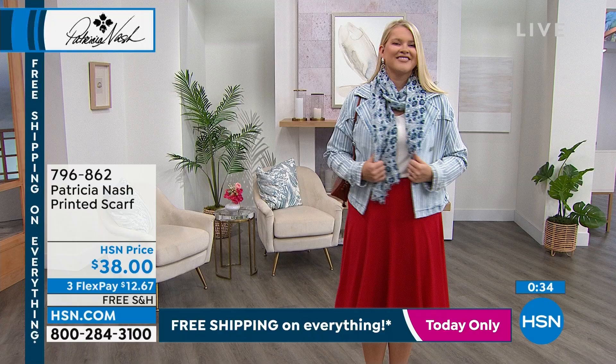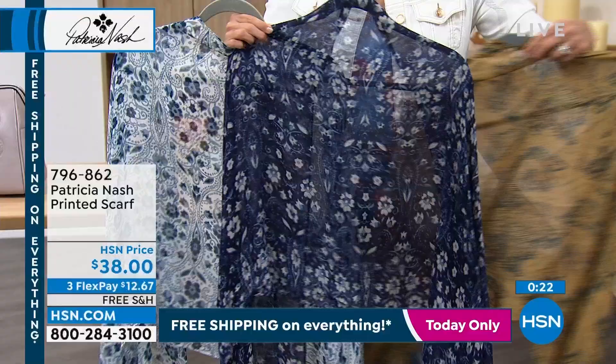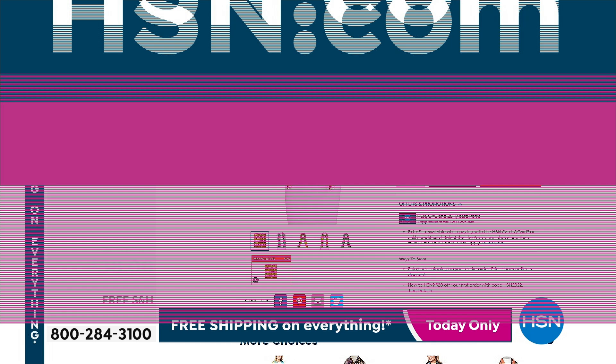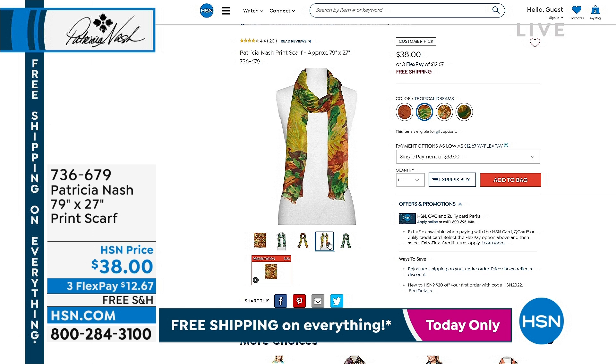Just to show you one more time — that gorgeous Italian Folklore we have in a blue background and a white background, and then here it is in that classic map design. These are the kinds of things where there's no size to choose, you don't have to worry about it — and free shipping, three Flex Pay. For 12 bucks you get something truly unique. On our website there are several different scarves you could choose from — also $38 and really beautiful prints. If you head to hsn.com, they're customer picks, very well loved. You can type in Patricia Nash scarf and they will pop up.